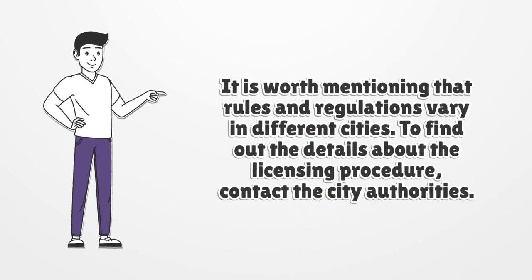It is worth mentioning that rules and regulations vary in different cities. To find out the details about the licensing procedure, contact the city authorities.